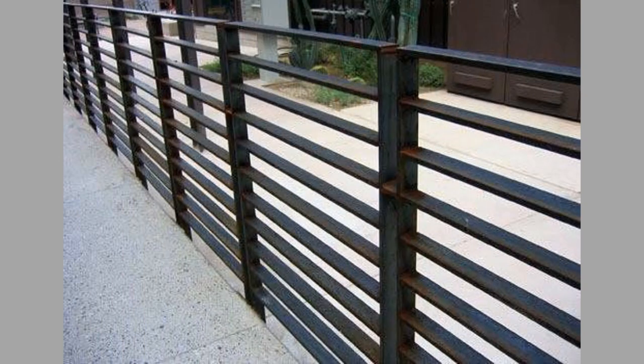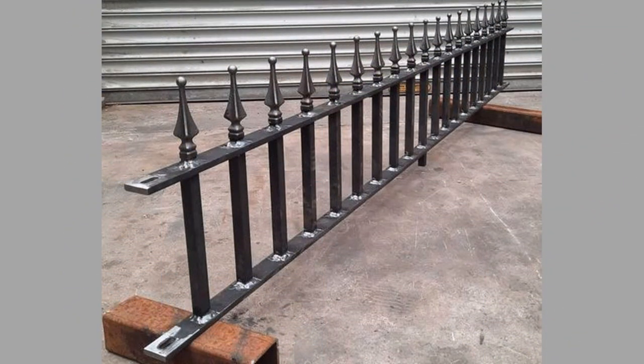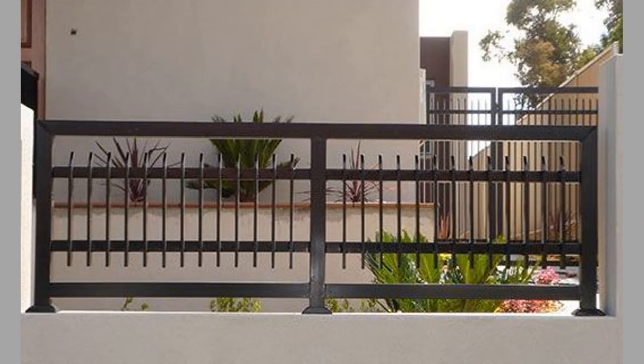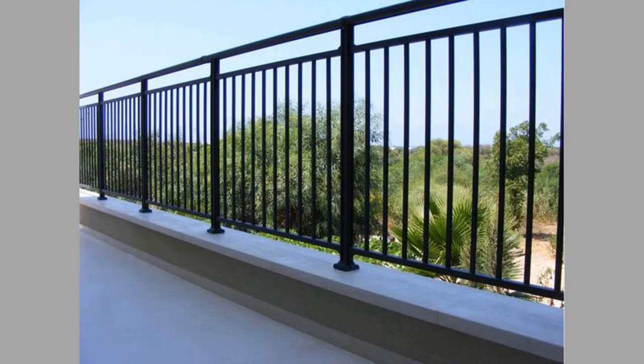These fences are perfect for those who want to create a classic and elegant look for their home. If you're looking for a fence that will make a statement, then a unique design may be the way to go. One popular option is the laser-cut metal fence, which features intricate designs that are cut into the metal. Another option is the metal fence with a geometric pattern, which provides a modern and unique look. These fences are perfect for those who want to create a one-of-a-kind look for their home.